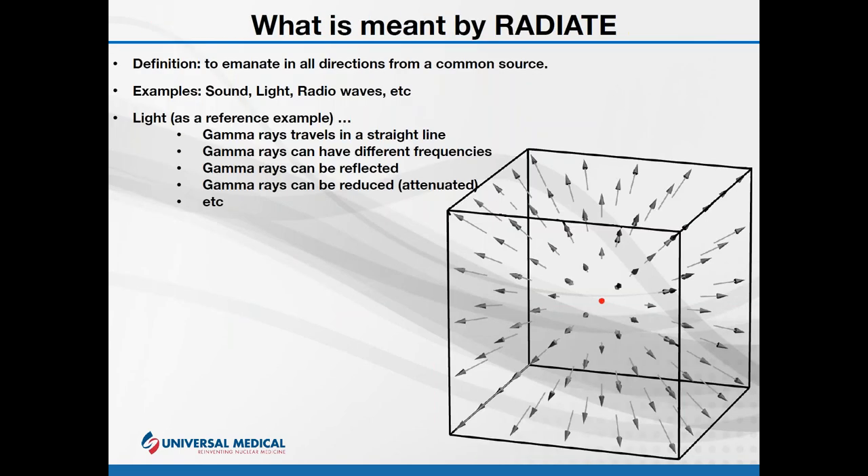Let's talk about the word 'radiate' for a second. 'Radiate' is the core of the word 'radiation.' The word describes the effect where something emanates or goes out from a singular point in all directions equally. Things we can think of that radiate: light radiates, sound radiates, radio waves radiate — they simply emanate out from a point.